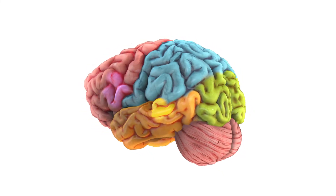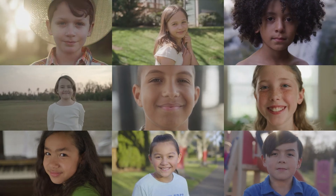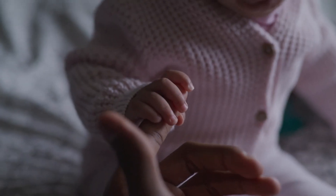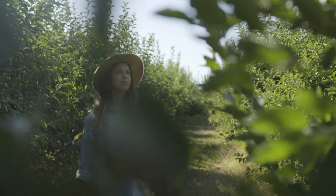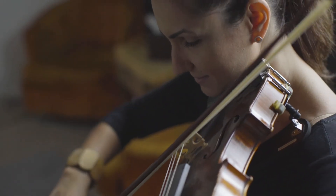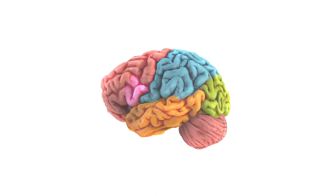Well, that concludes our tour of your brain. Isn't it amazing how your brain is small enough to fit inside your head, yet complex enough to control your entire body? Each part of the brain has specific jobs, and the parts all work together to keep you alive, help you move and speak, enable you to learn incredible information, and even allow you to remember important things that happened in your past. The brain is truly a wondrous creation.